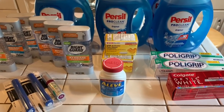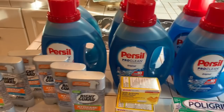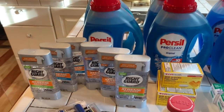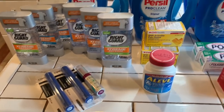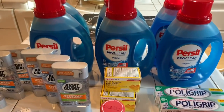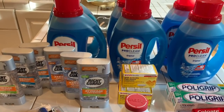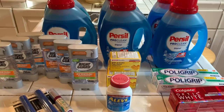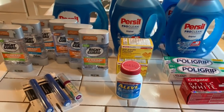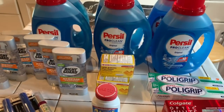Hey guys, how are you? Welcome to Couponing. This is Splint Rose. Hope all is well with you. I went out to CVS and these are the items that I got. I wanted to go after the detergent deal because I'm getting pretty low on detergent, so I bought the Purex Pro Clean and they were on sale this week.